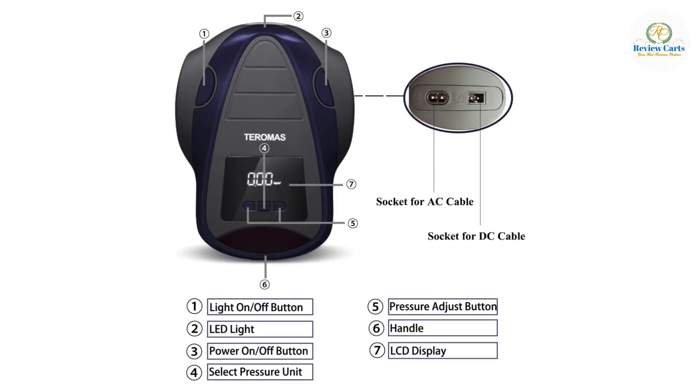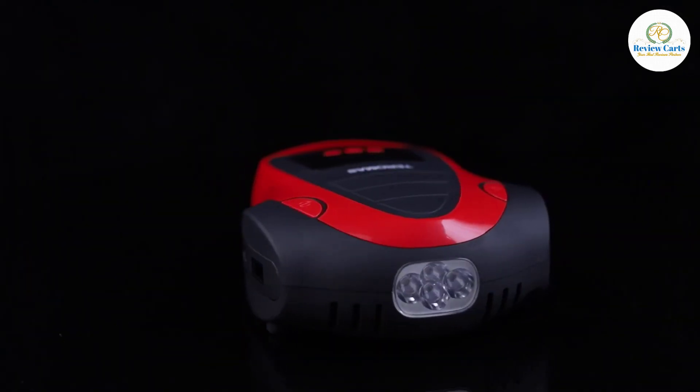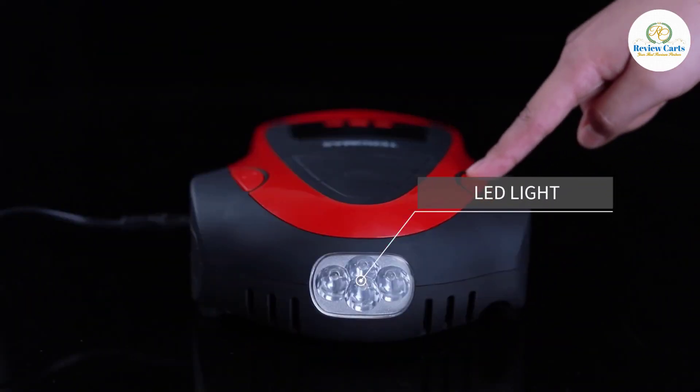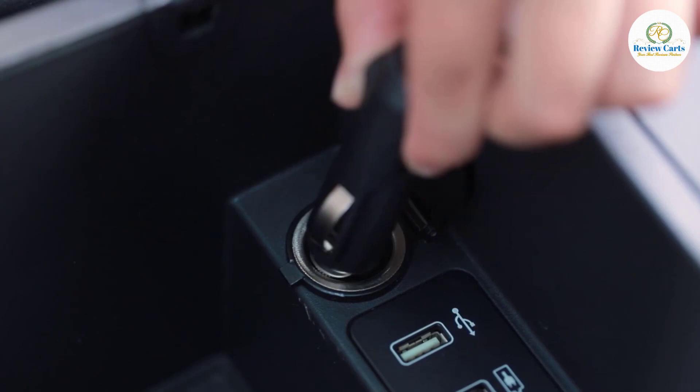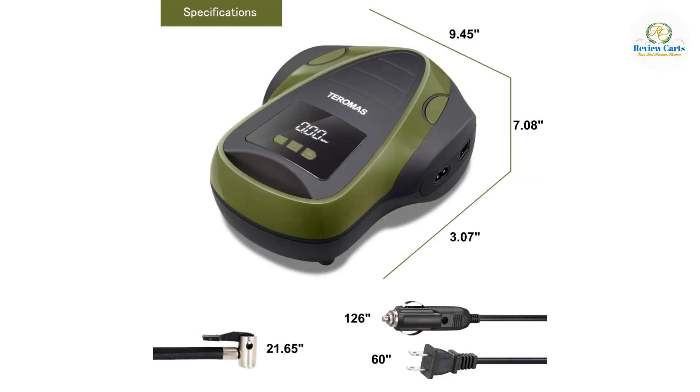It comes with three additional adapters, making it perfect for cars, RVs, motorcycles, bike tires, air mattresses, inflatable boats, balls, and other inflatables. Up to 150 PSI, it can inflate a P195/65R15 car tire from 0 to 35 PSI in under 4 minutes.